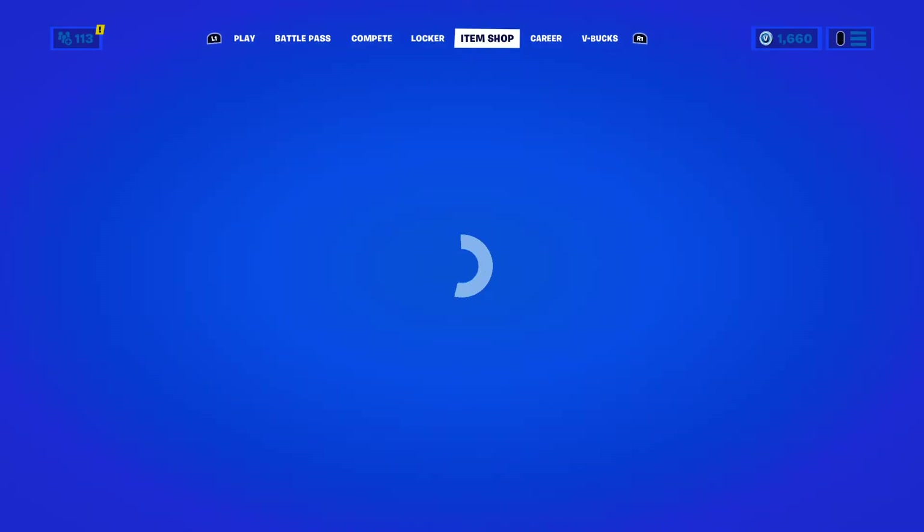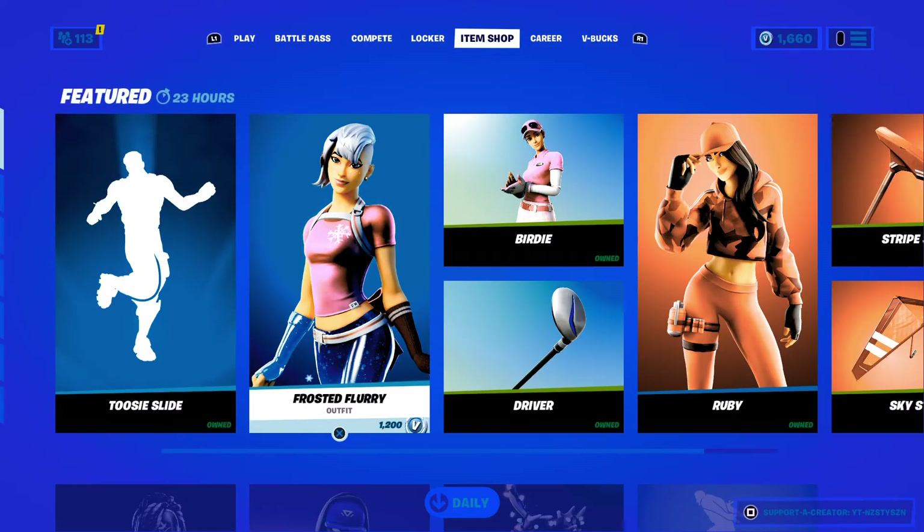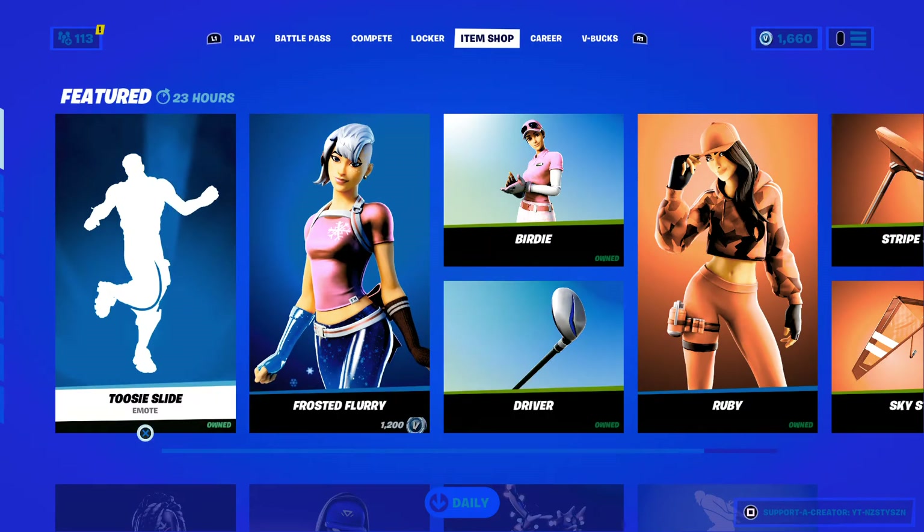Yo what's up guys, it's your boy Nasty here and we're back with another item shop video. Today's shop is not that good in my opinion.